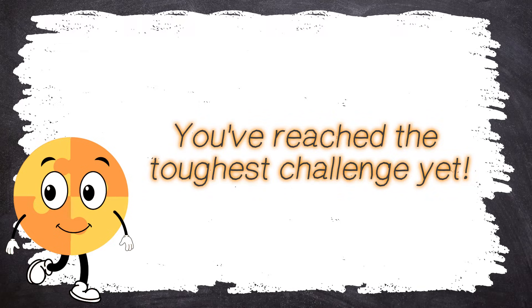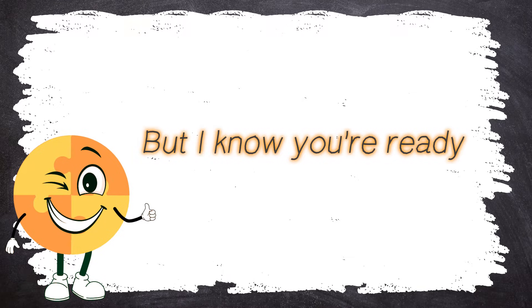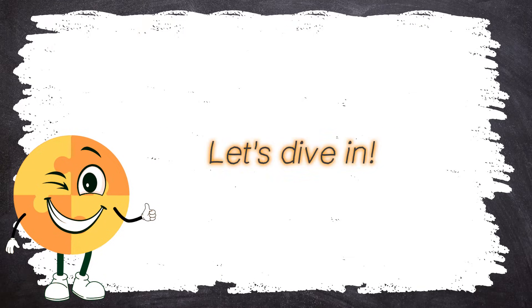You've reached the toughest challenge yet. These questions will test your limits, but I know you're ready. Let's dive in!